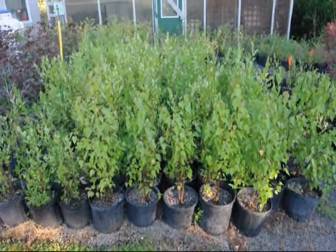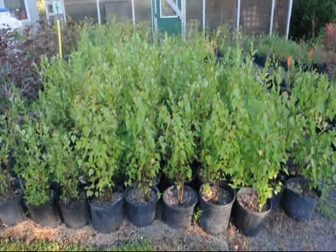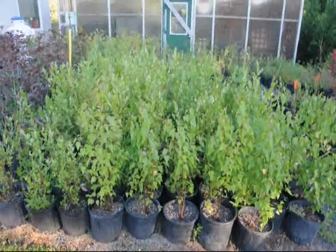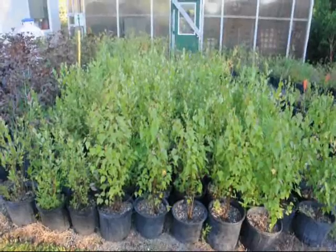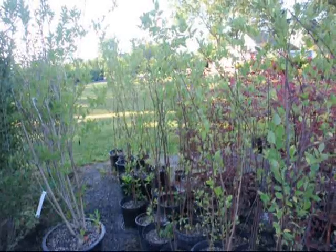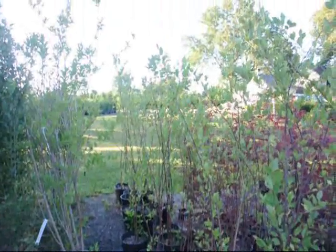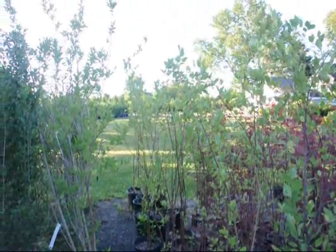These are our small 2 to 3 foot river birches in pots — they're in a number 3 pot and they're ready for pickup. We have a lot of other river birches as well that are slightly larger. These are 4 to 5 foot river birches, multi-stem in pots, also in number 3 and number 5 pots.